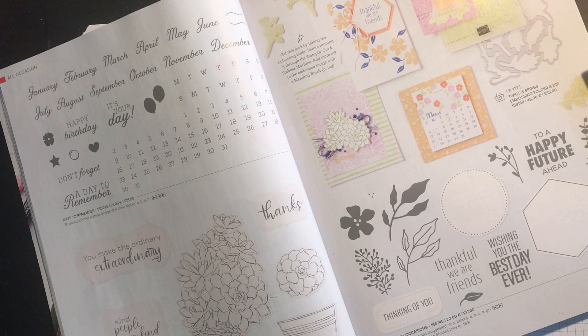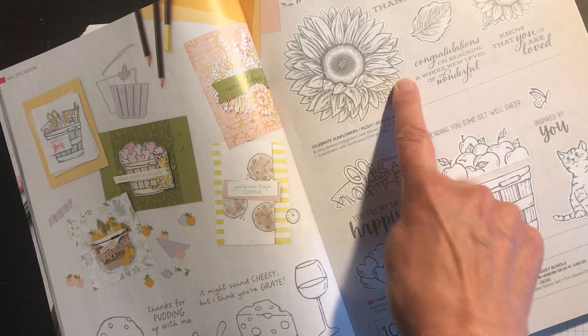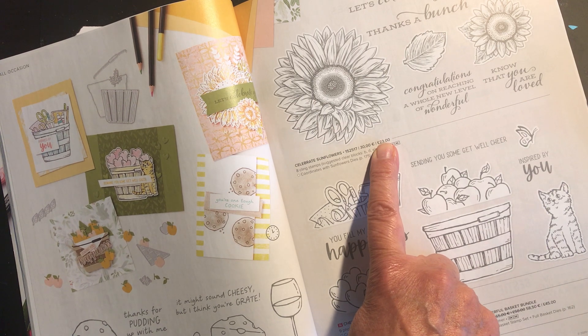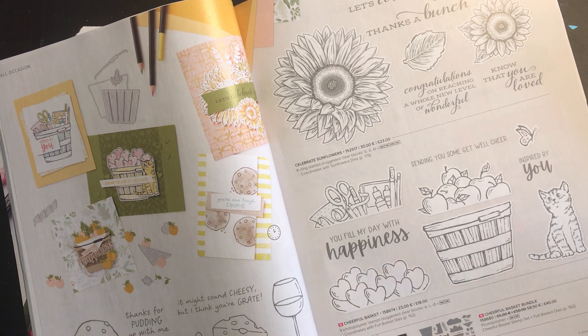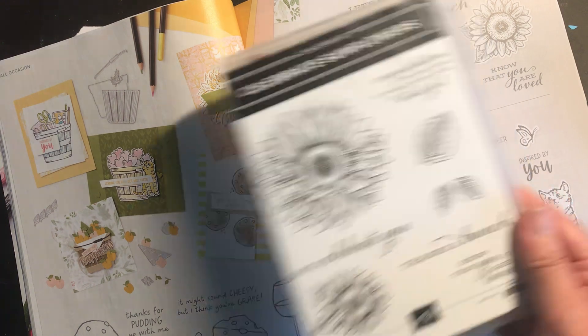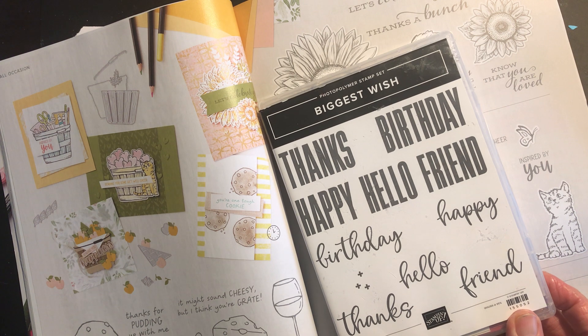This time of year I'm always thinking of sunflowers. Celebrate Sunflowers has been reduced from £23.00 to £19.55. And the Cheerful Basket stamp set on its own has been reduced from £18.00 to £15.30. I'll just show you the Celebrate Sunflowers, which is a fabulous set. This is one of my most used sentiment sets.